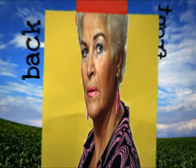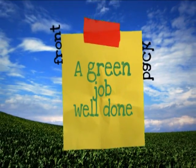If you can do these things, you'll save money on your energy bills and you can give yourselves a pat on the back for a green job well done.